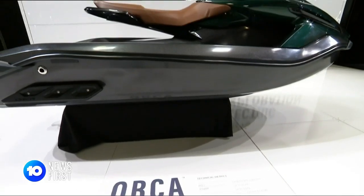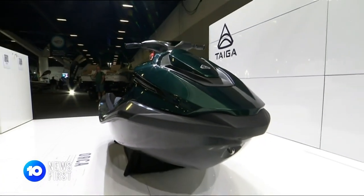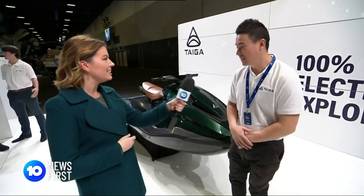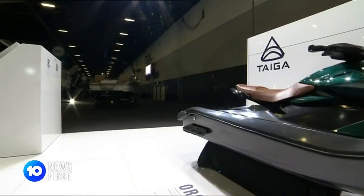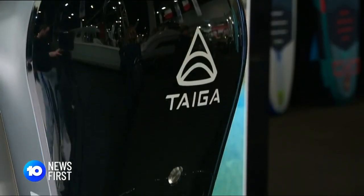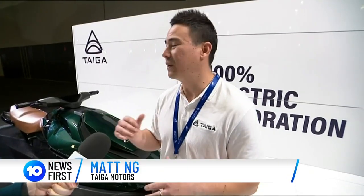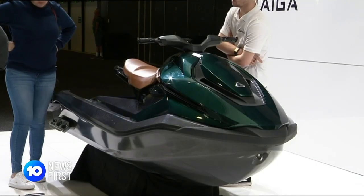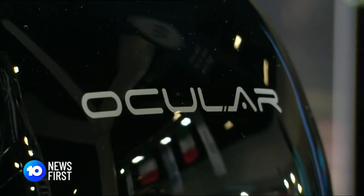If you're looking for something a little more economical, this might be more your style. This is the Tiger Orca — the world's first mass production electric jet ski. It reaches speeds of up to 100 kilometres an hour on the water and charges much like an electric car. Depending on how you use it, it lasts around two to two and a half hours at continuous riding. With the price of fuel at record highs, this might be a purchase one can actually justify.